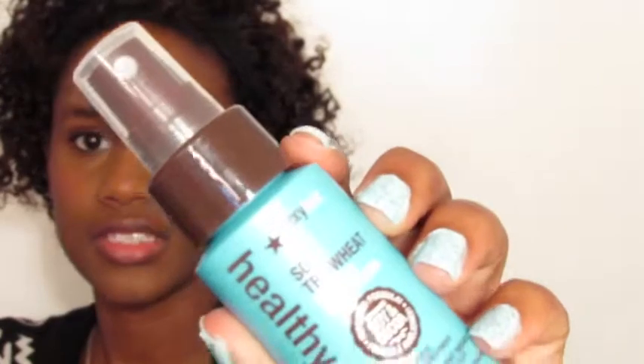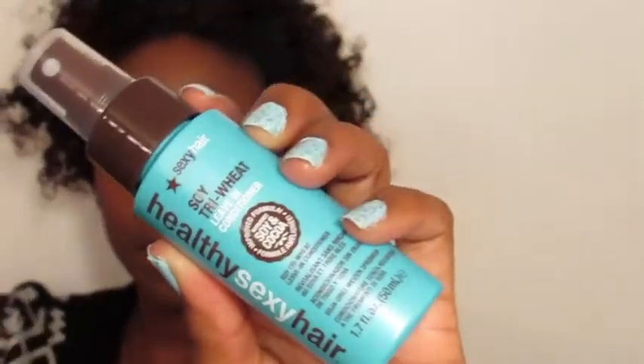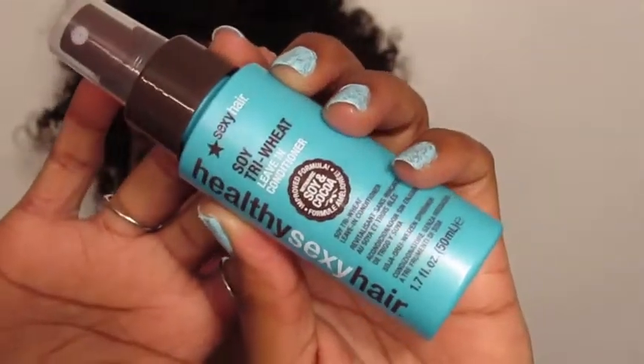Let's see what else I got in my little goodie bag. A Healthy Sexy Hair Soy Tri-Wheat Leave-In Conditioner. I do love a leave-in conditioner. Looks like that — there it goes.